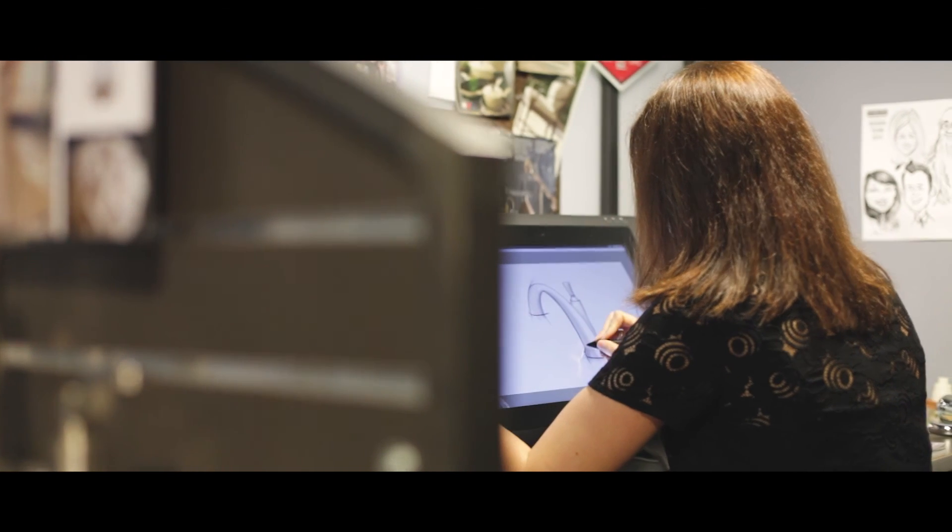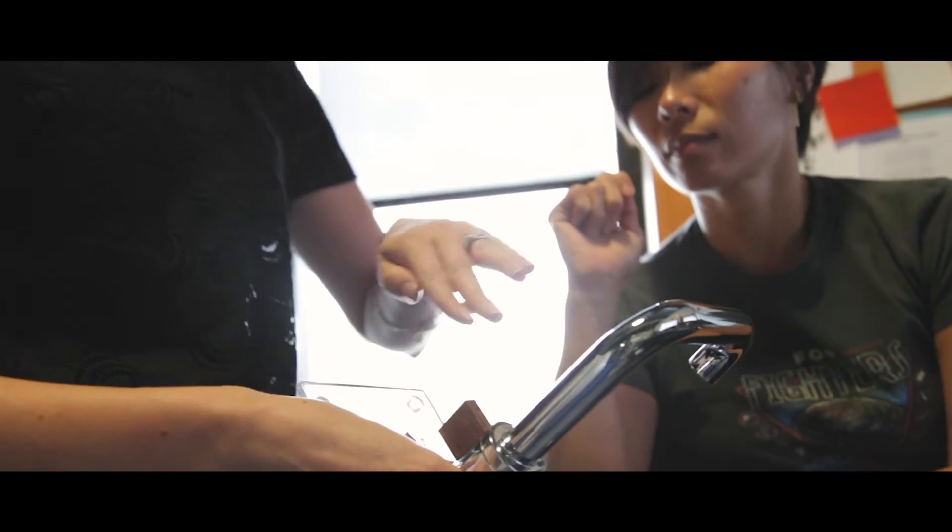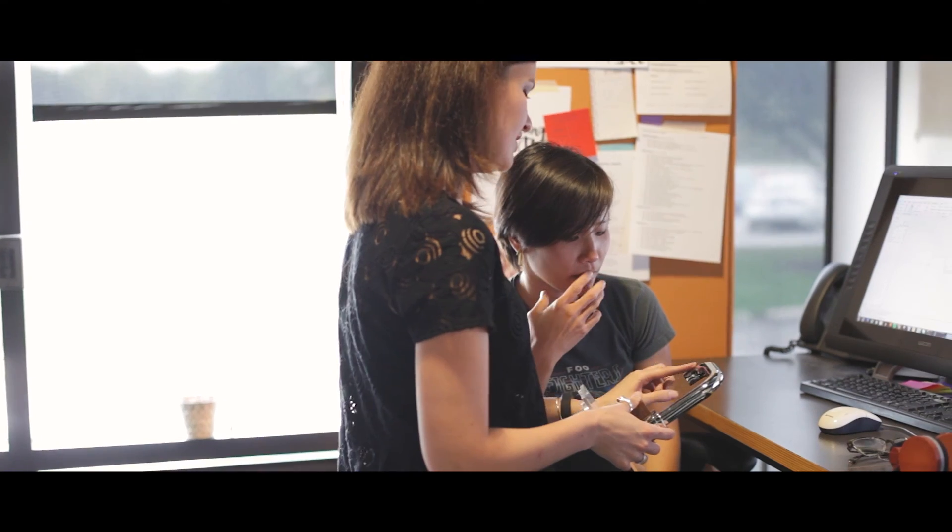As a student, I think a lot of us start out thinking, I want to design cars, or I want to design furniture. And our minds aren't open to all the possibilities of what you could actually end up designing. So designing faucets and sinks and showers is something I never would have considered before. But having worked here as an intern, I knew that this is something I could do for the rest of my life.